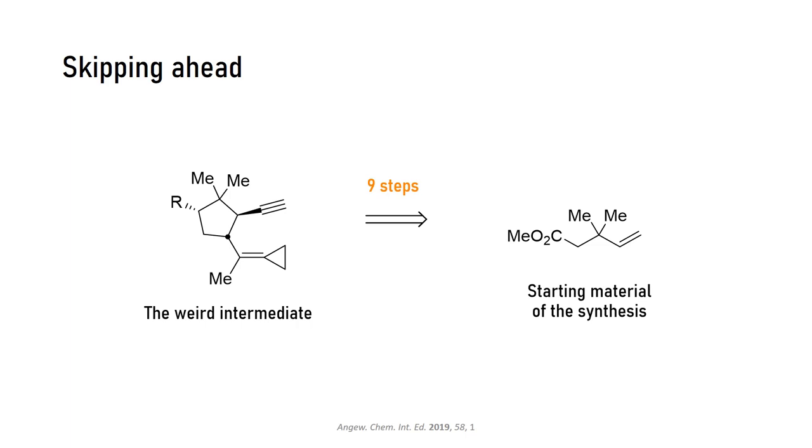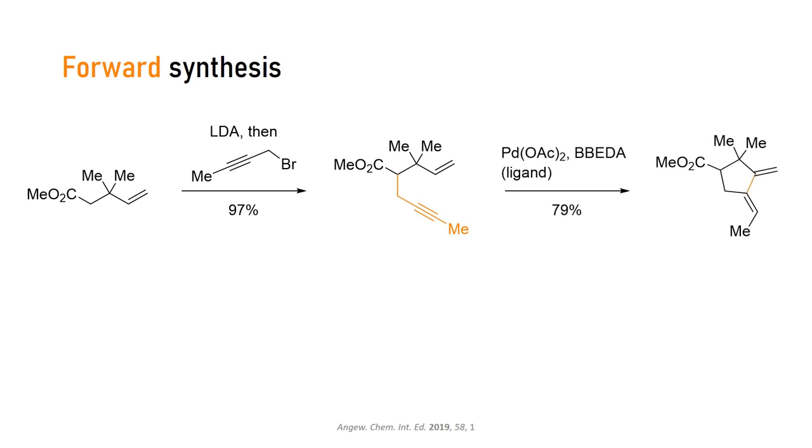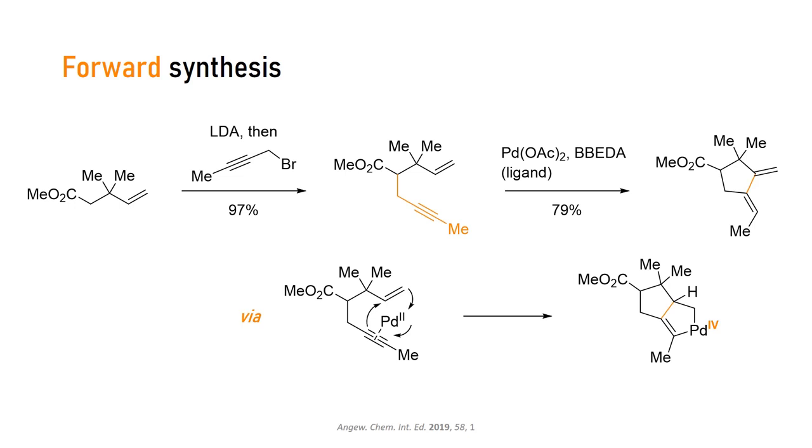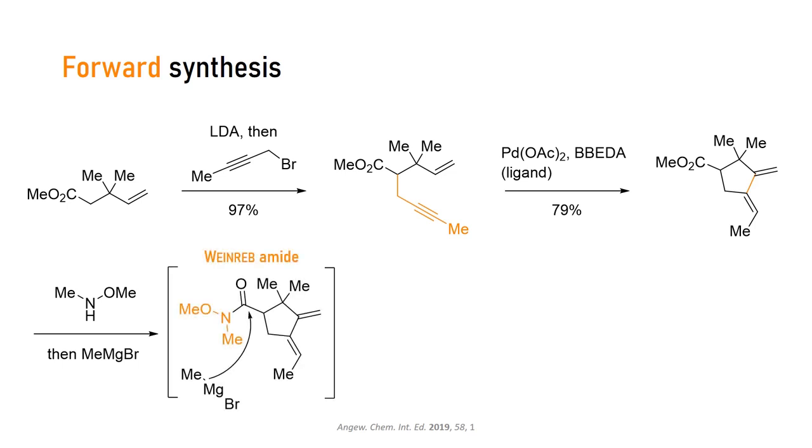The first step of the synthesis was a simple substitution: the ester was alkylated with the propargyl bromide shown. Then a nice palladium-catalyzed cyclization forms the five-membered ring at the core of the natural product. This happens through electrocyclic addition and formation of an intermediary palladacycle. After a hydrogen shift and reductive elimination to close the catalytic cycle, we get our product. Next, the ester was converted to the methyl ketone. Throwing Grignard reagents at esters does not result in ketones but rather alcohols due to double addition, so the ester was first converted to the Weinreb amide. This intermediate undergoes only one methyl addition and gives us the desired methyl ketone after workup.